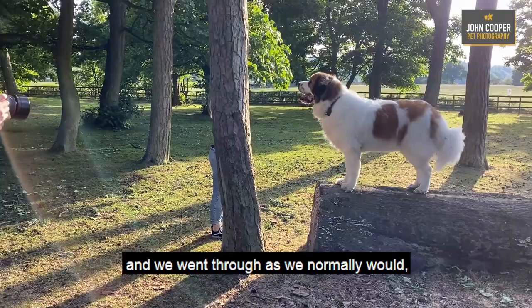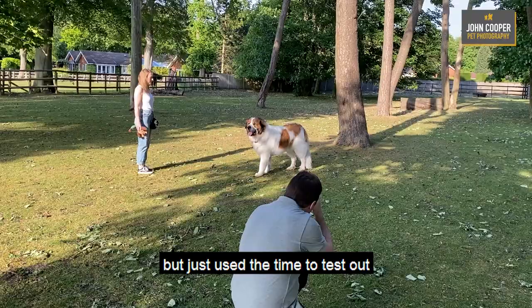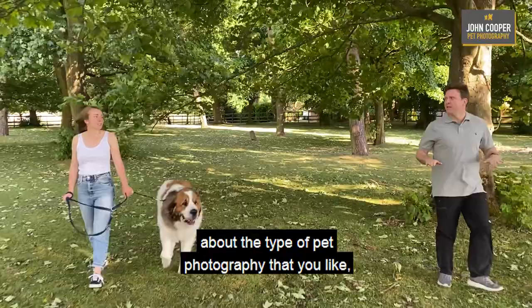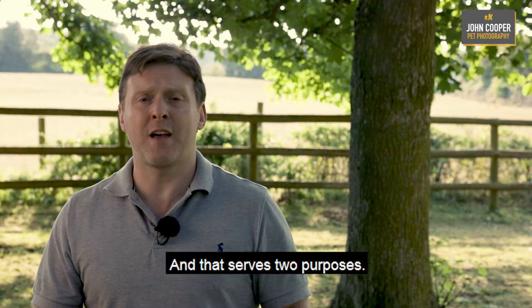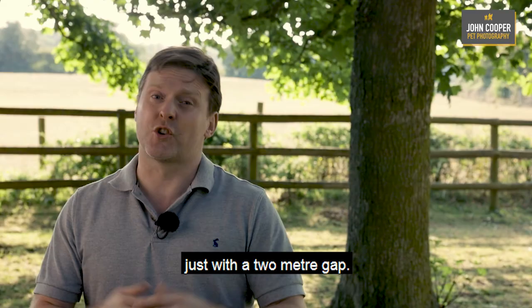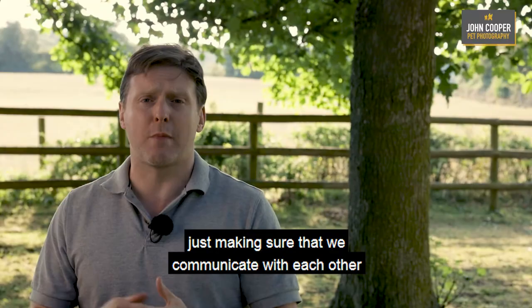We were joined earlier today by Bruno and Fiona and we went through as we normally would, but just used the time to test out some of those social distancing measures. We normally start with a brief chat about your dog, about the type of photography that you like, the sort of images that you might like to create. That serves two purposes: it puts you at ease and it also puts the dog at ease and makes sure they're having a good time. That conversation took place as normal, just with a two-meter gap.